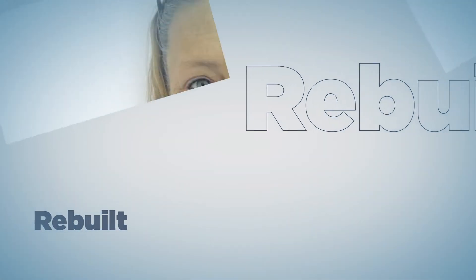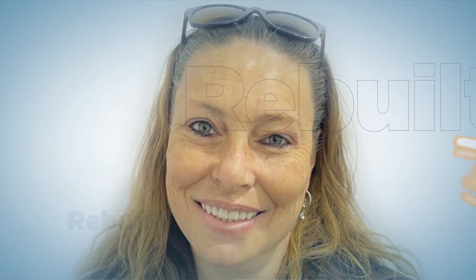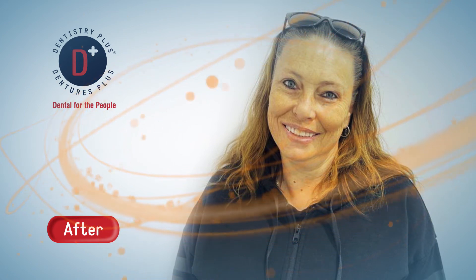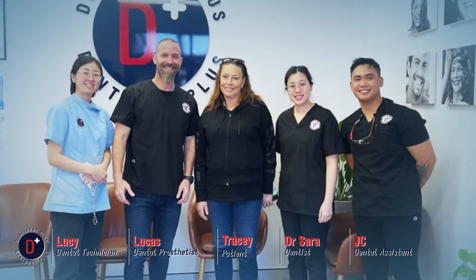All right, today is the day we get to see the after shots of the Rebuilding Smiles program for our patient. I've got the lovely Thera here, dentist, who was part of the program as well and offered her services to give a brand new smile to one of our lovely patients. So we're going to go in today and have a look at the after shot. Hope you like it and we'll see you soon. Bye.